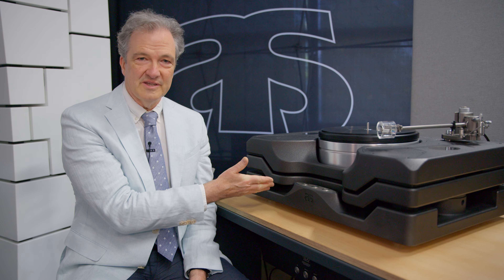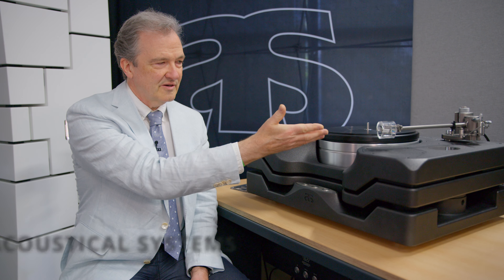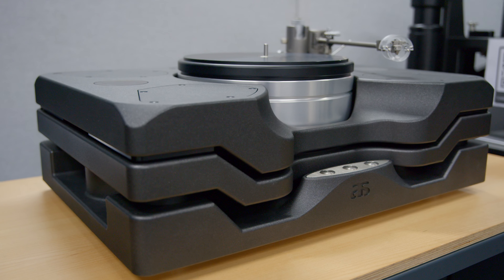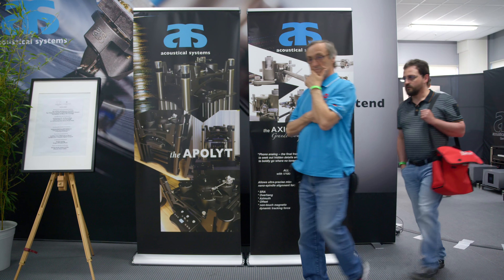We know the Astella turntable from our last video. Now we have mounted here the Titan Ray Grande Complication, the Titan GC tonearm — the latest and, I would say, my last and final attempt on the topic of tonearm technique, because it can't be bettered.